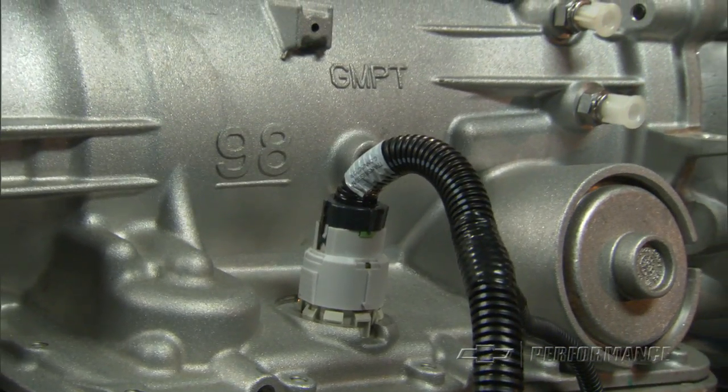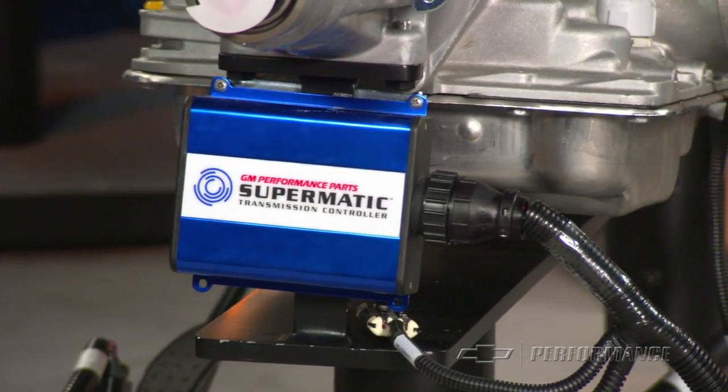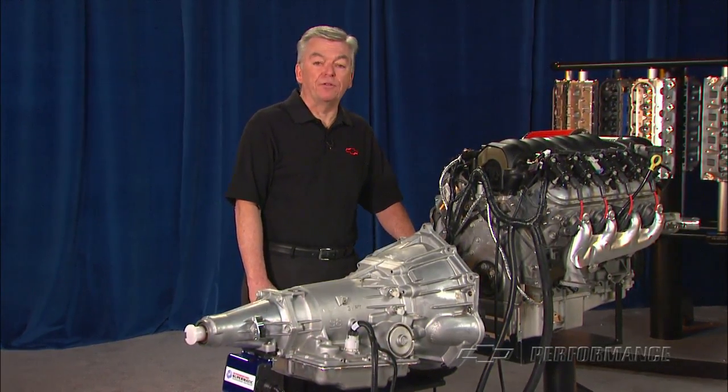Working with products that we already have on the shelf, Chevrolet Performance engineers were able to develop not just one, but two very exciting power packages.